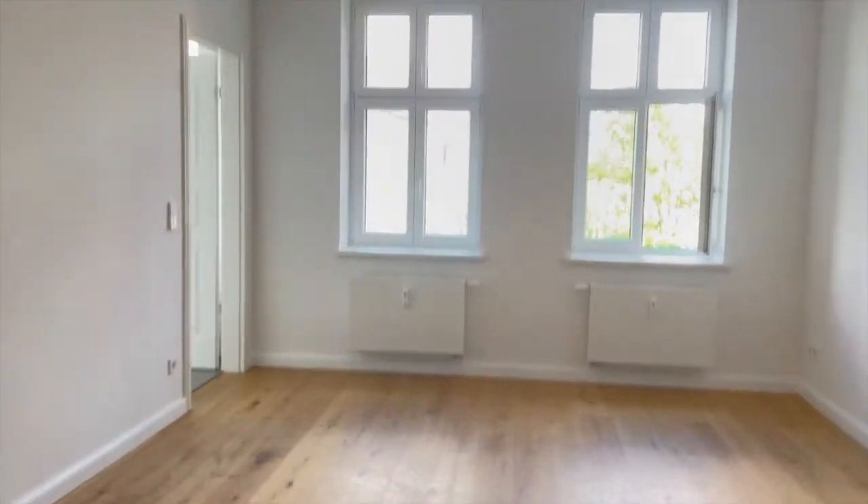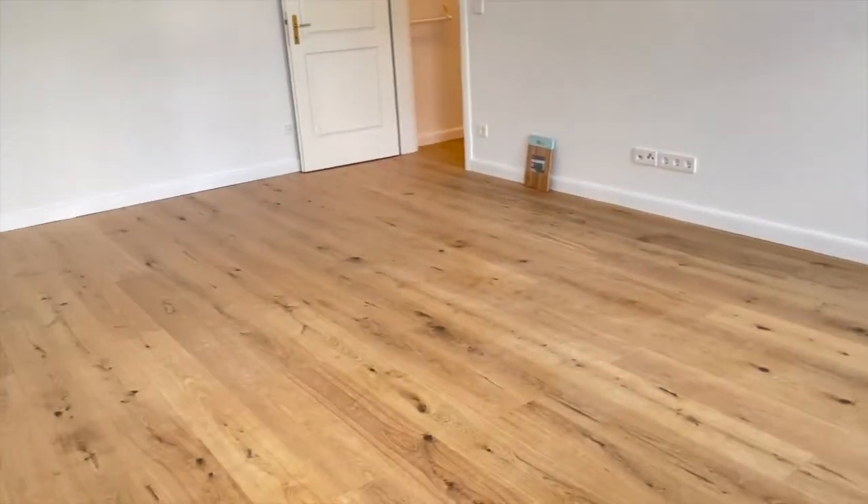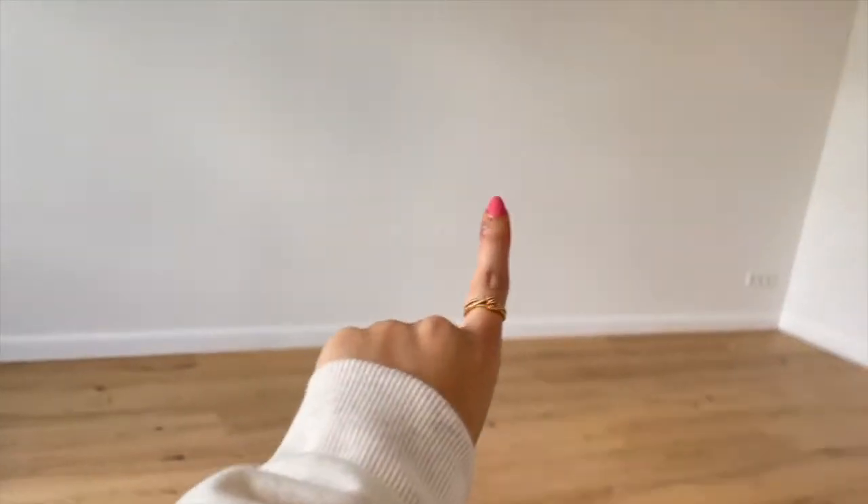And this is the living room. It's a very big living room. I'm also going to partition it so that I can make a dining area — somewhere here will be the dining area, and over here we will have the sofa.